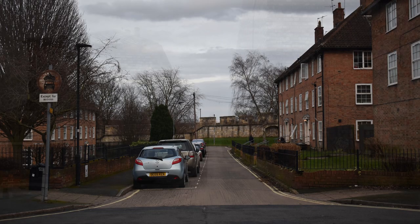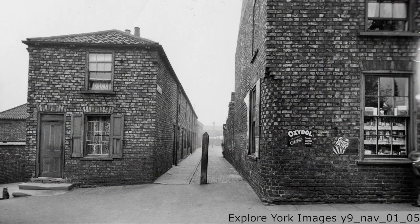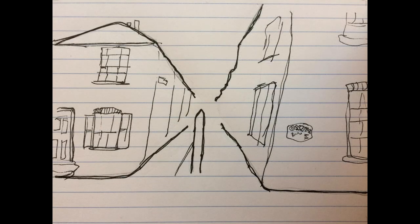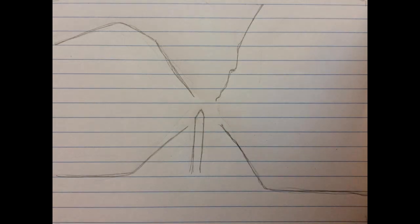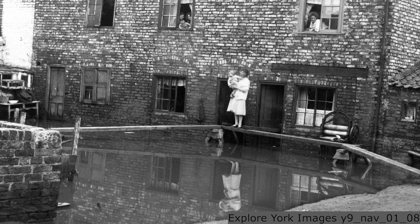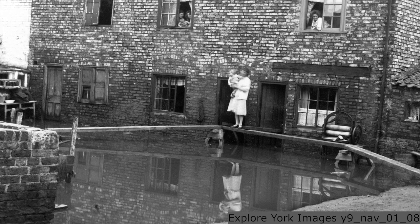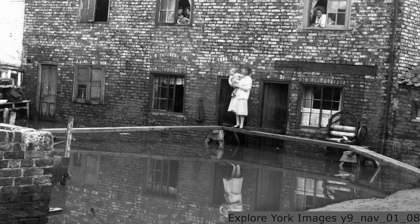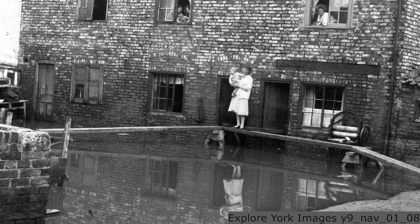In the 1930s, the slums at Navigation Road, along with many others across York, such as at Walmgate and Hungate, were simply demolished, and the people who lived there were moved to new estates built by the council. How far do you think this solved the problem of poverty? The old houses on Navigation Road were still standing when this photo was taken in the 30s. York's tendency to flood made matters even worse for the families who lived here.